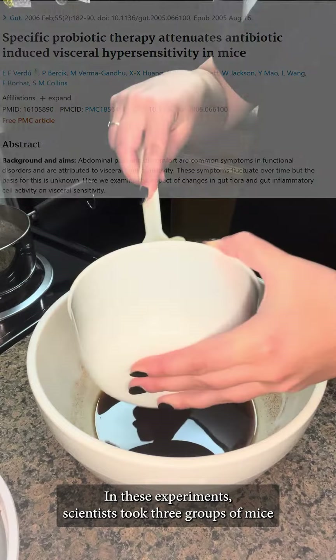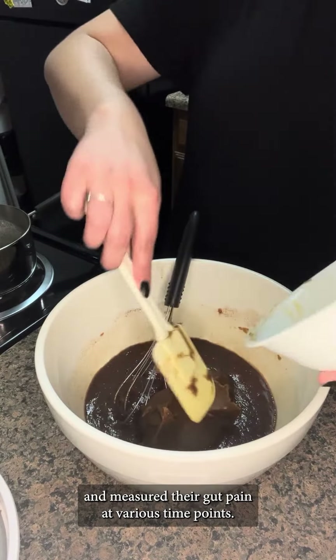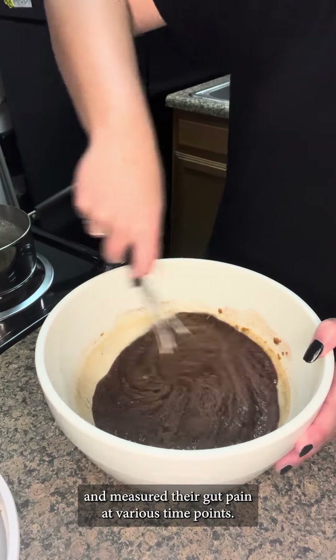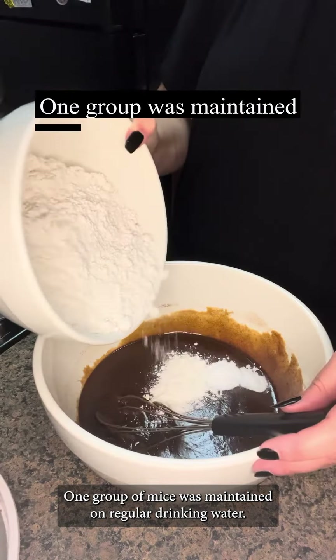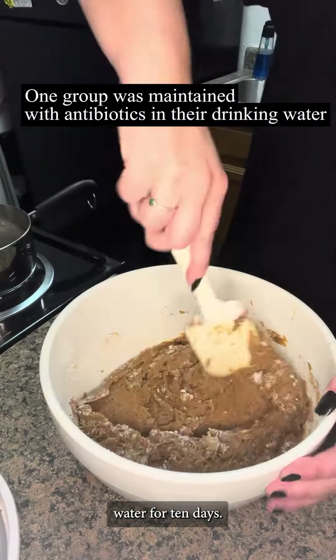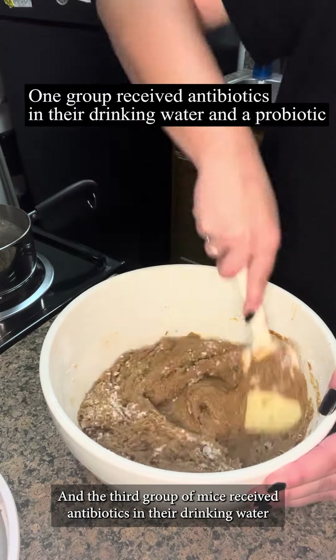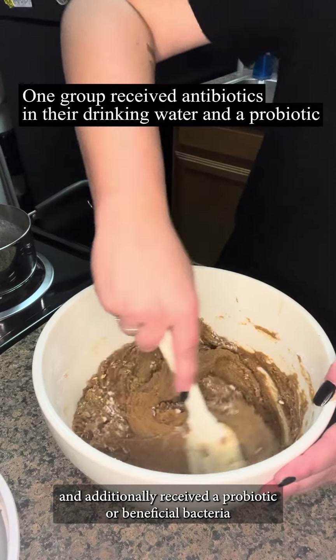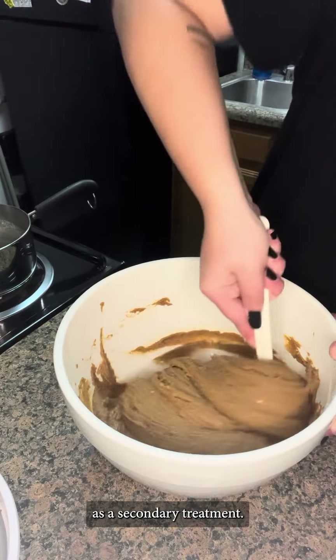In these experiments, scientists took three groups of mice and measured their gut pain at various time points. One group was maintained on regular drinking water, one group was maintained on antibiotics in their drinking water for 10 days, and the third group received antibiotics and additionally received a probiotic or beneficial bacteria as a secondary treatment.